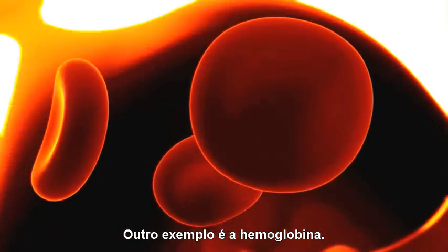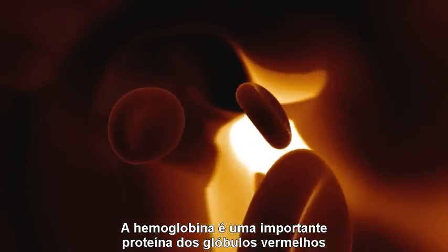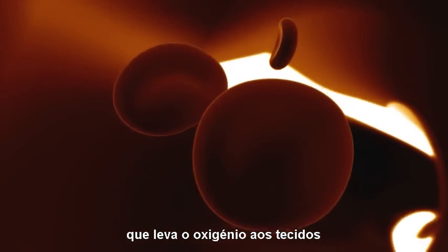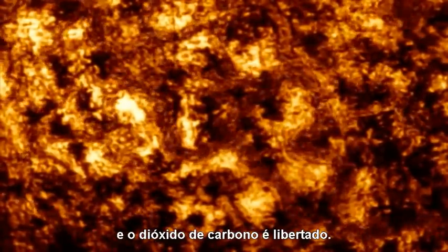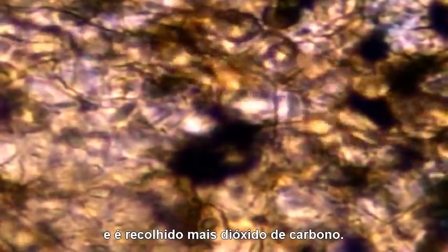Another example is hemoglobin. Hemoglobin is an important red blood cell protein made from 574 amino acids that deliver oxygen to the tissues and carries carbon dioxide to the lungs for removal. In the lungs, oxygen binds to the iron atoms inside the hemoglobin molecule and any attached carbon dioxide is released. In the tissues, the molecules of oxygen are released and more carbon dioxide is picked up.